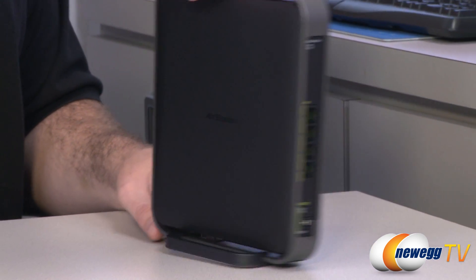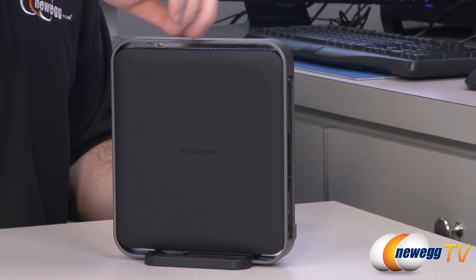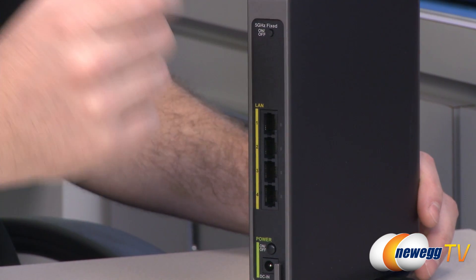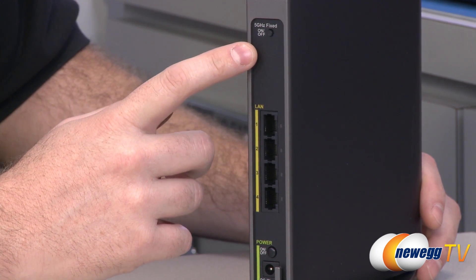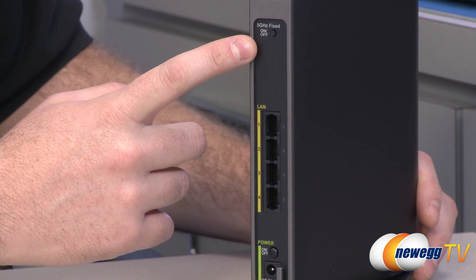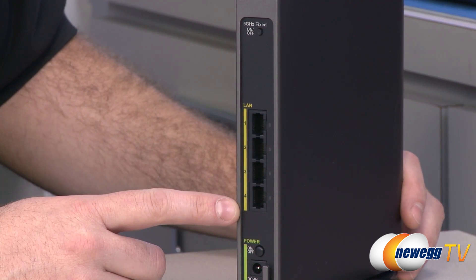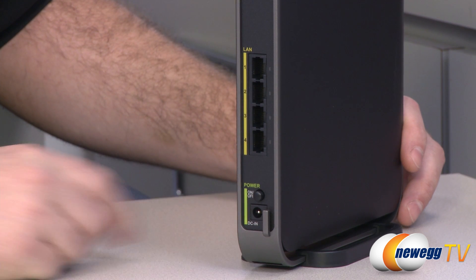The bridge housing is similar on most sides, but the back is a bit different since this is not a router — just a bridge. You get a 5 gigahertz fixed button to operate only on the 5 gigahertz band, which is usually less crowded and offers less interference. It also supports AC on 5 gigahertz, so if you're doing media streaming you'll likely want to stick with 5 gigahertz rather than dual band mode. There are four gigabit LAN ports, plus a power on/off switch and AC input at the bottom.